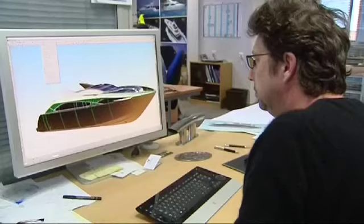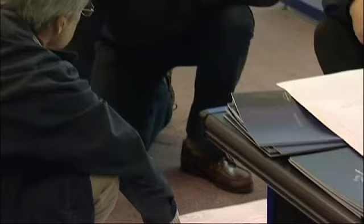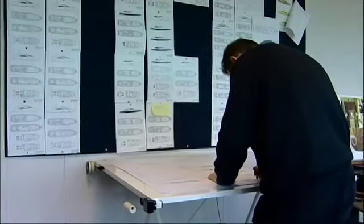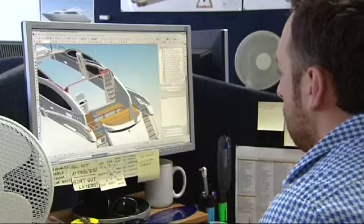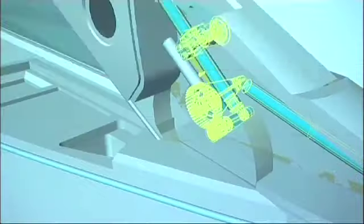Perfection is the standard by which Sunseeker designers measure their work. A highly experienced, talented team of individuals, many with roots in early motor yacht design, some who learned their craft in Formula One design, all at the top of their game. World leaders in this specialised field.